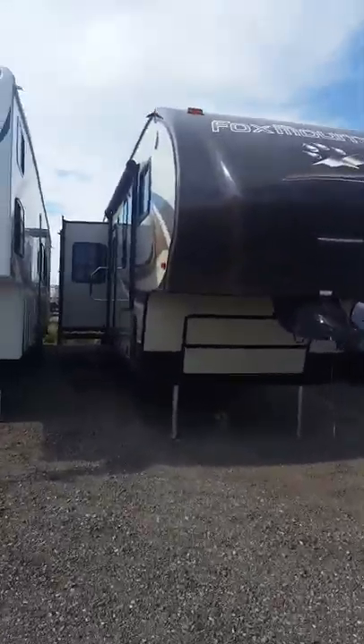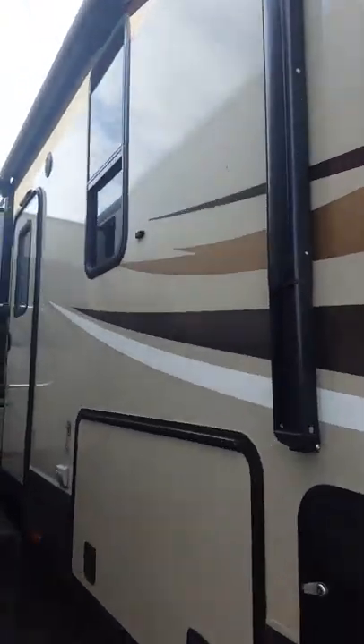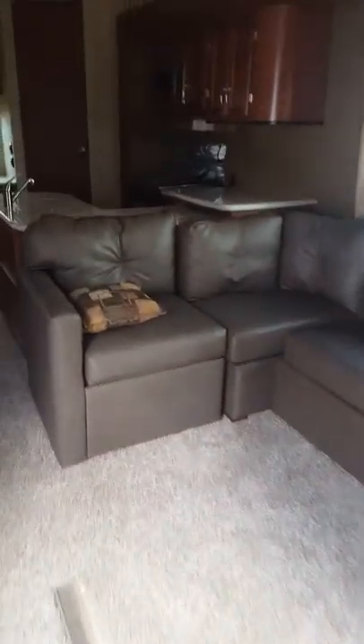Hi guys, Brandon Hope here from Lethbridge Motors and RV, just taking a look at the Fox Mountain 32.5 RKS. This is definitely one of my favorite floor plans — as you can see, it has that nice L sectional couch.